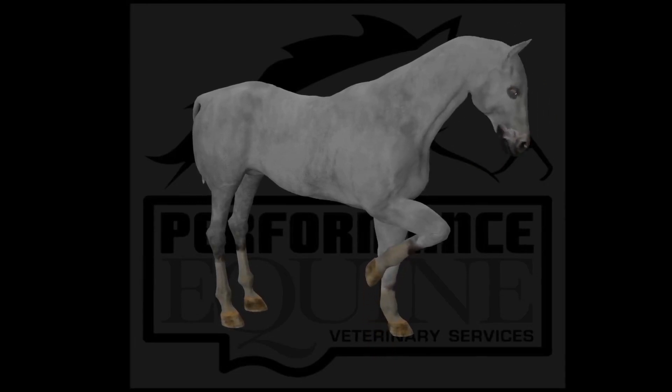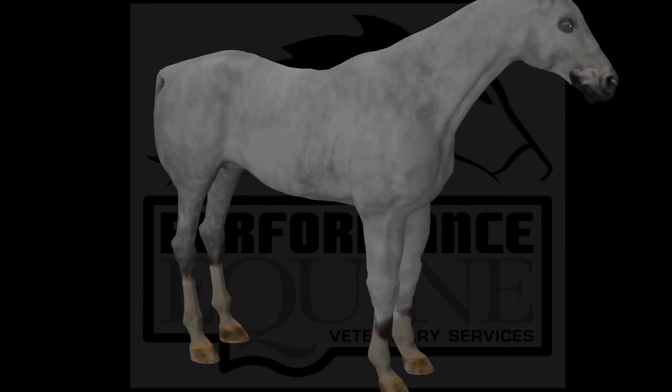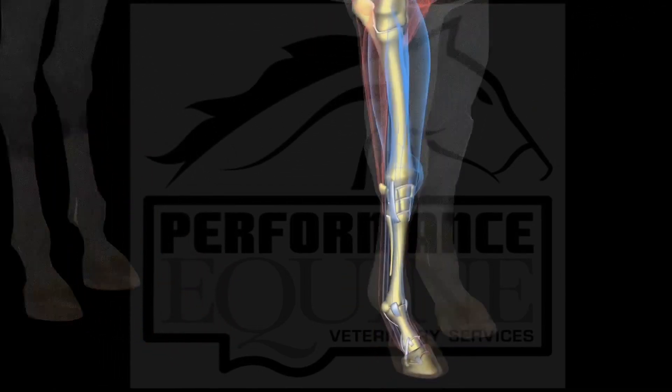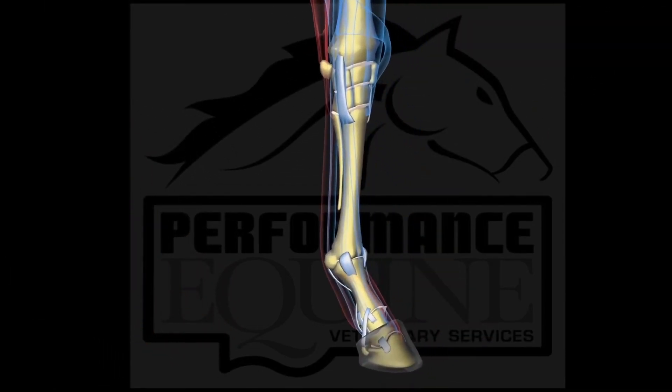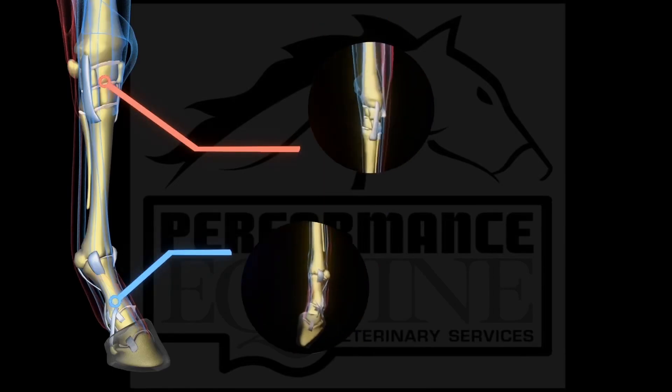Horses, like people, have multiple joints in the body. That is the way the body moves. In this video, we will show you how every joint works. We will use the knee and the front fetlock as an example.